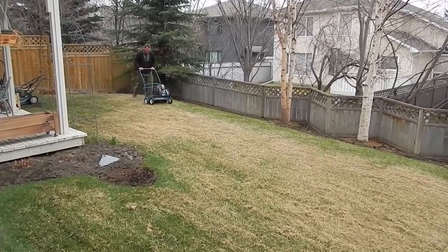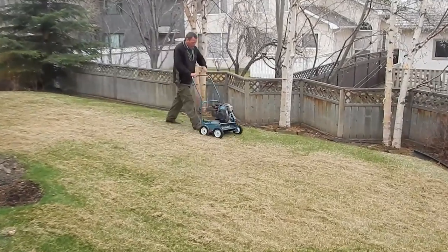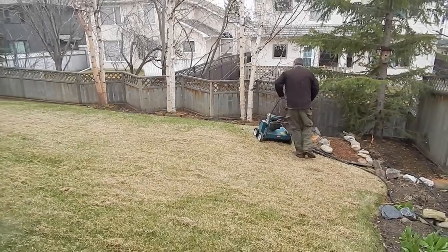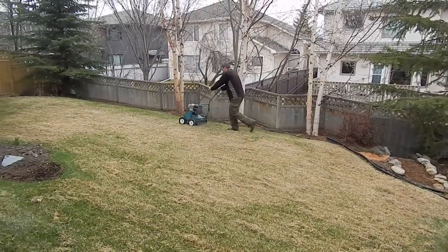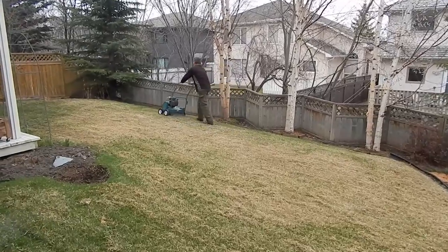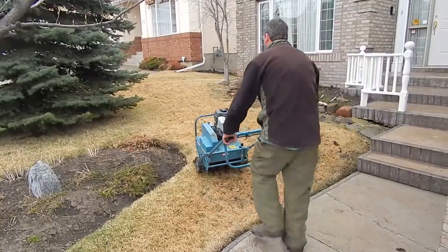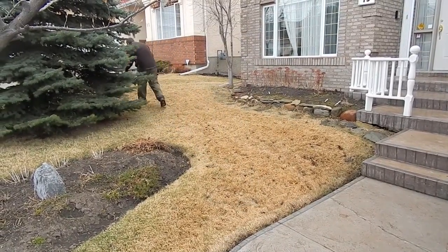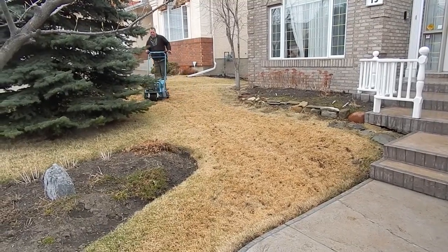Each spring, we have a commercial lawn service come in to do a dethatching process, commonly called power raking — but it really is an aerating machine, breaking up all the loose thatch down near the surface of the ground, so that the dead grass thatch can easily be raked up and collected. Then we have the lawns aerated each spring with a commercial service, punching holes in the lawn with an aerating machine.